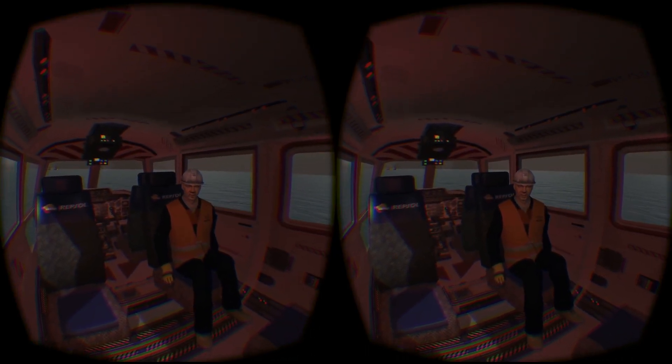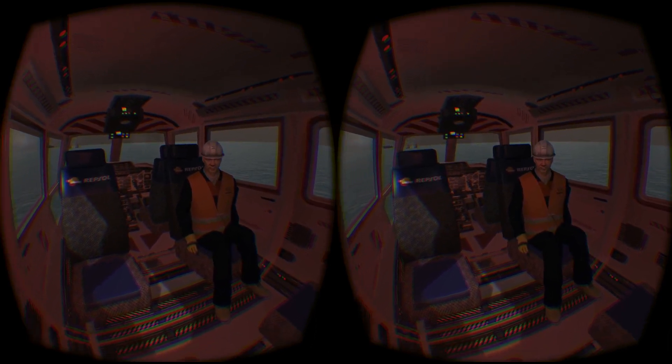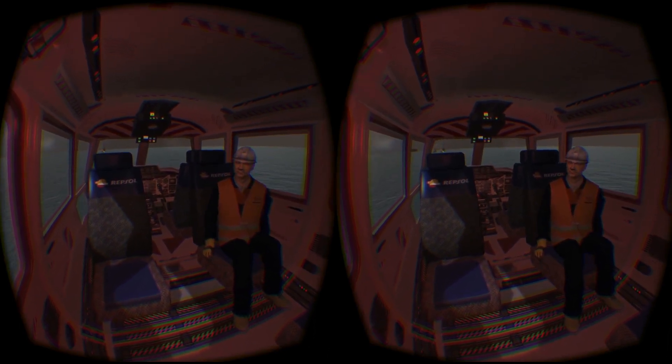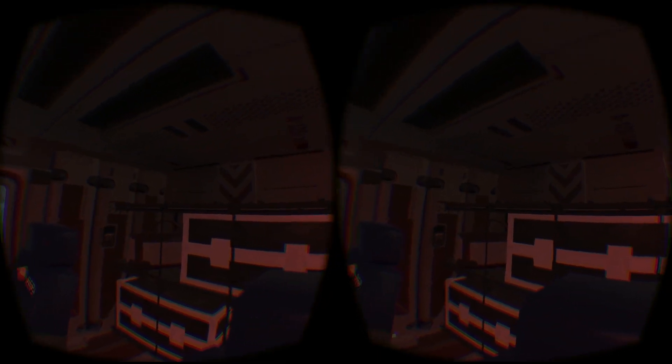Hello, how are you doing? Enjoying the flight so far? I'm assuming this is your first virtual reality flight on one of our helicopters. Why don't you have a good look around with your headset while I tell you a little bit about Repsol.